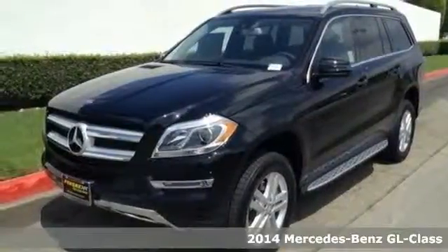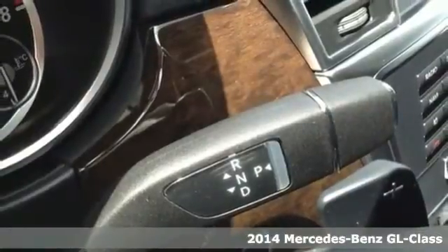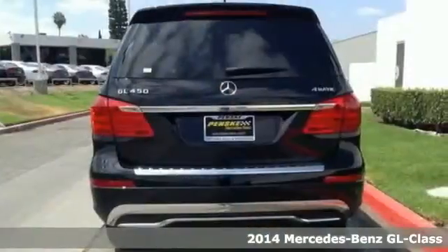Here's a 2014 Mercedes-Benz GL-Class: athletic outside, advanced inside, and all-around accommodating.